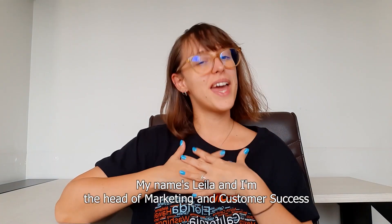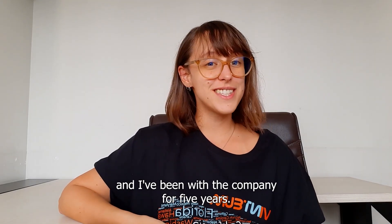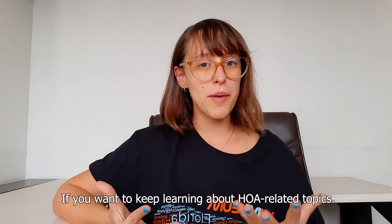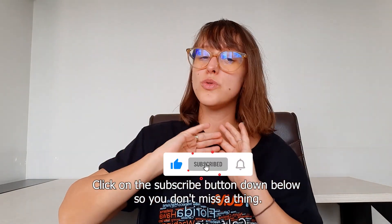Welcome to Vintian's YouTube channel. If this is your first time here, my name is Leila and I'm the Head of Marketing and Customer Success, and I've been with the company for five years. If you want to keep learning about HOA-related topics, click on the subscribe button down below so you don't miss a thing.